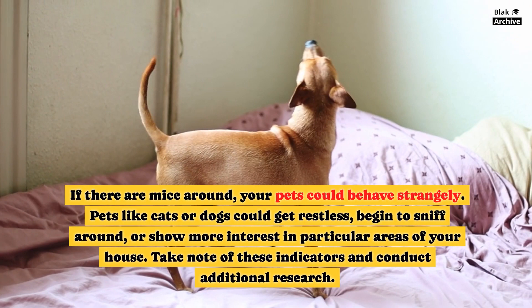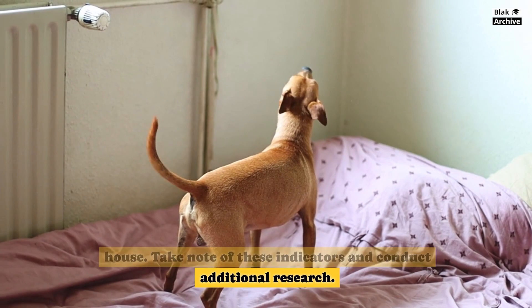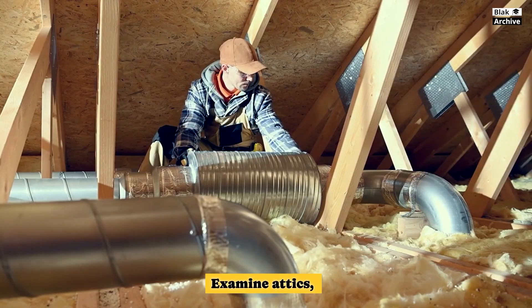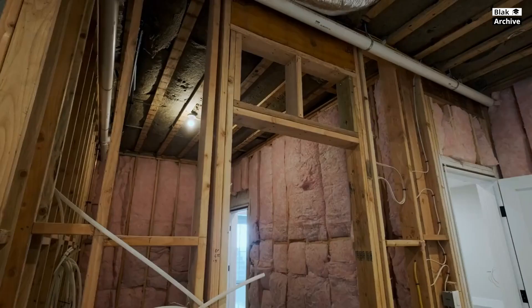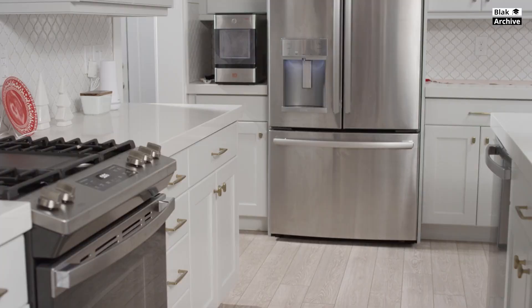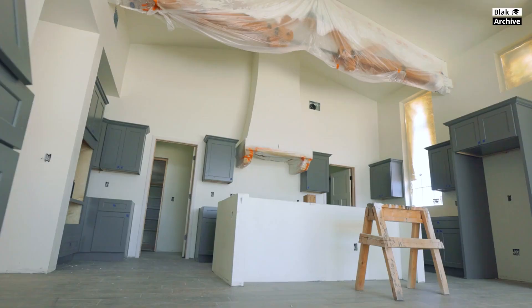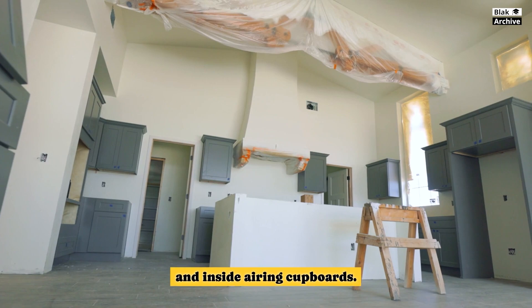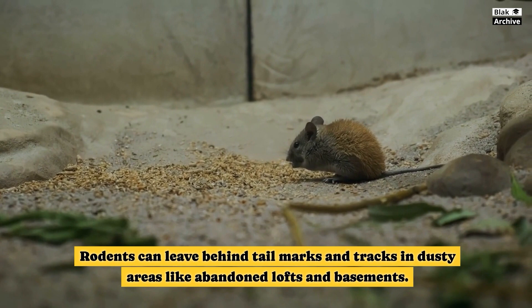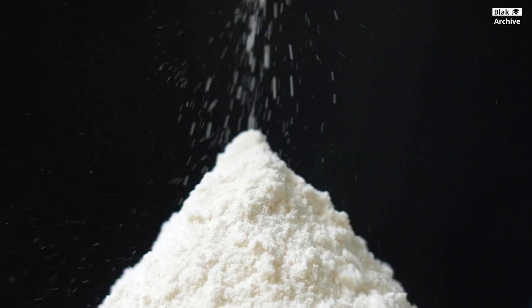Take note of these indicators and conduct additional research. Mice usually create nests, initially lined with soft materials that are easily shredded, like carpet and rubbish found in the vicinity. Examine attics, vaulted ceilings, hollow walls, beneath floorboards, behind refrigerators, beneath stoves, and inside airing cupboards. Rodents can leave behind tail marks and tracks in dusty areas like abandoned lofts and basements. Use talc, flour, or china clay to make tracks, then look for new ones the next day to see if there has been any activity.